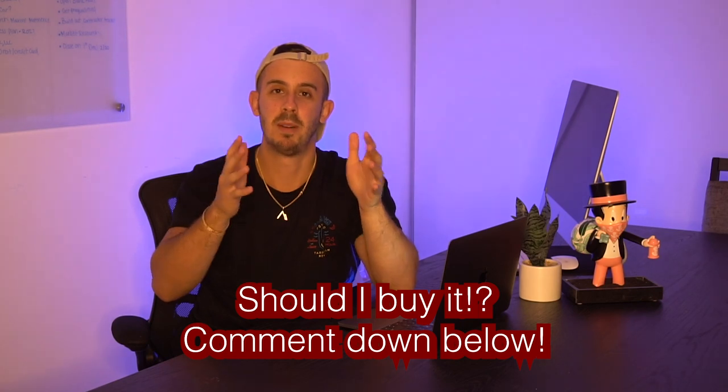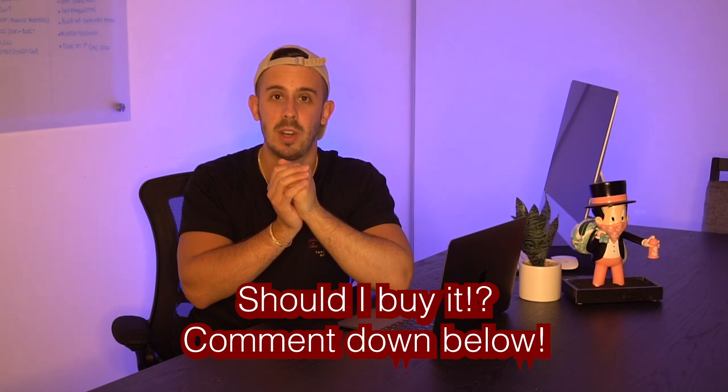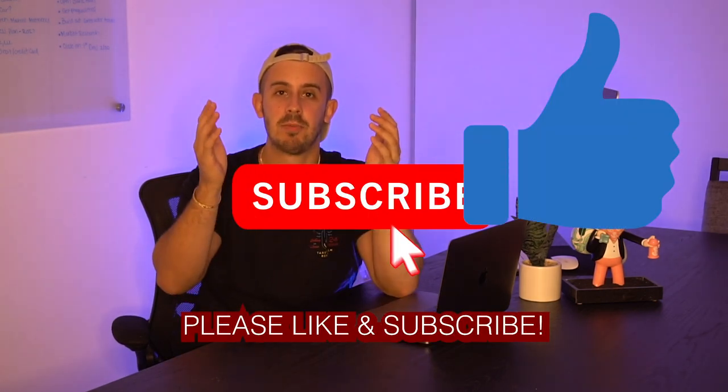Let me know if I'm missing anything when it comes to the numbers — I'm sure you guys know better than me. Leave a comment on whether you think I should or shouldn't buy this route. Please like this video if you enjoyed it, subscribe for more business content, and I'll see you guys in tomorrow's video.